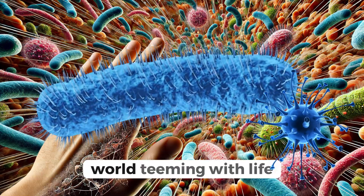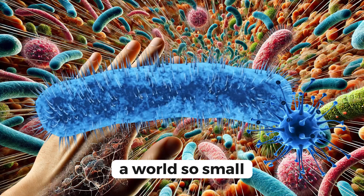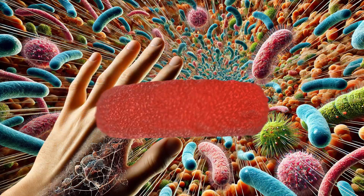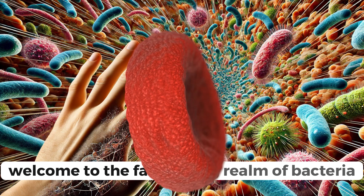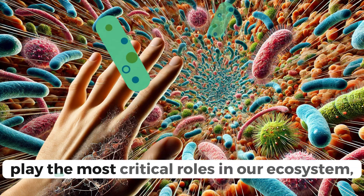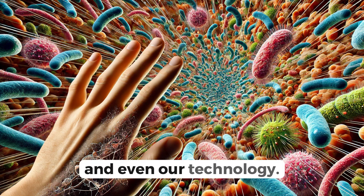Have you ever wondered about the unseen world teeming with life right beneath our fingertips? A world so small we need a microscope to glimpse its wonders. Welcome to the fascinating realm of bacteria, where the tiniest forms of life play the most critical roles in our ecosystem, health, and even our technology.